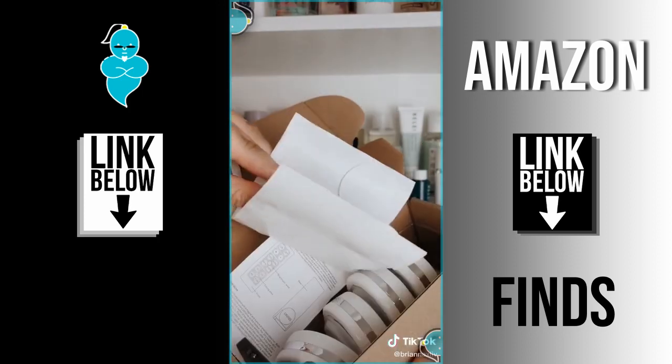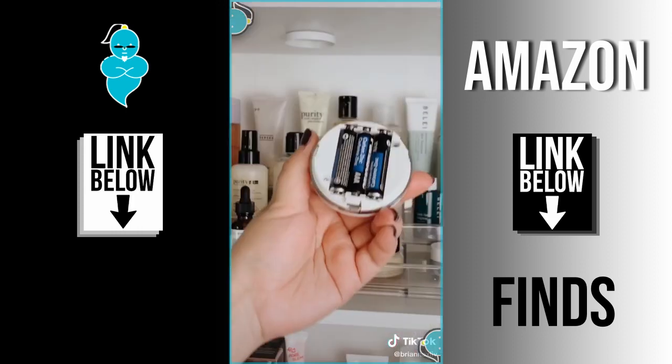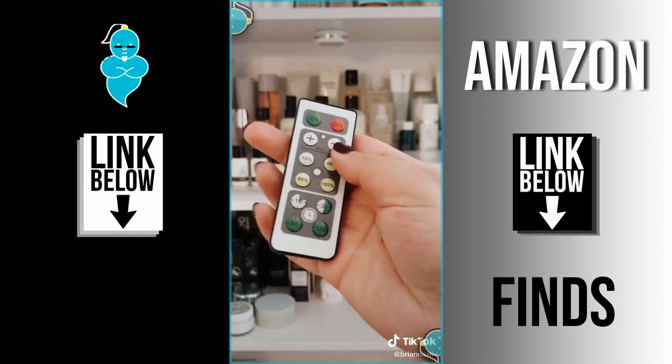I also bought these puck lights. You can stick them anywhere like closets or drawers — I just thought they would look good here. You just place it where you want, twist on the batteries, and it also comes with a remote.